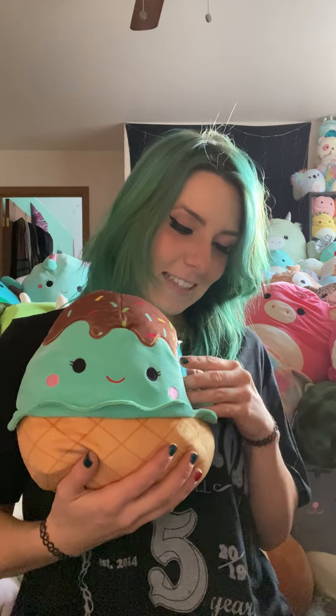So excited to have this one. I was thinking they were coming in the 12 inch size and they're actually the eight inch, which is way more adorable. I'm so excited about it. Also the mint ice cream — loving this size — and this is Maya, the mint ice cream cone.